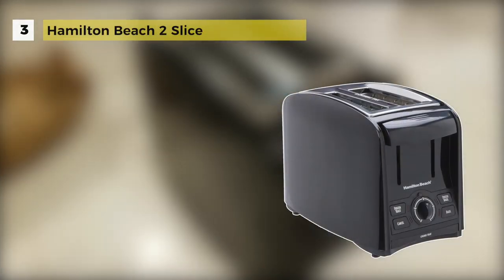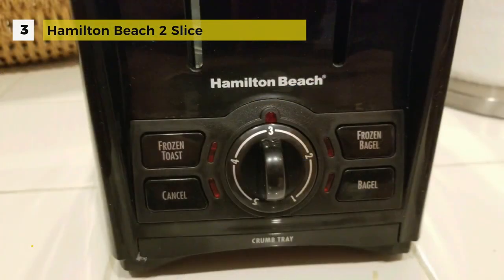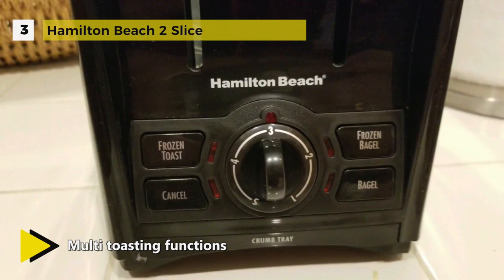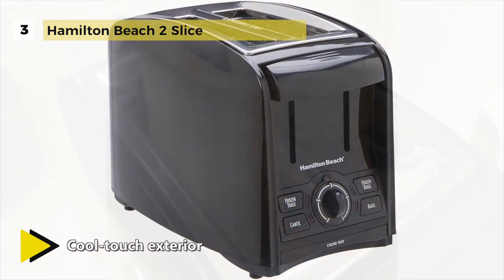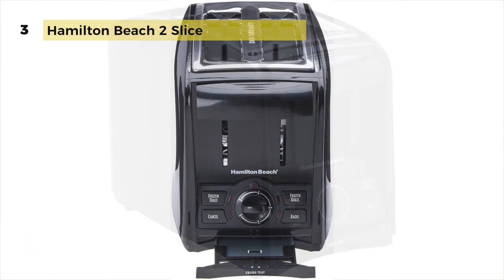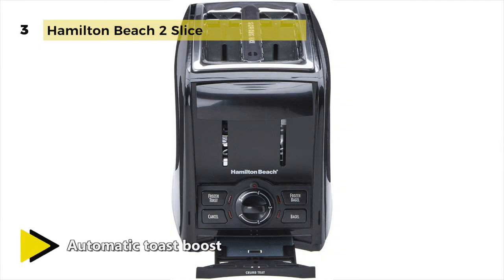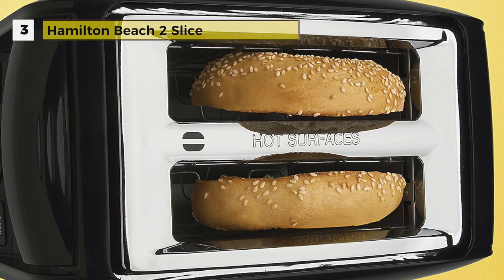The third-placed Hamilton Beach Cool Wall 2-slice toaster has style and functionality in the same housing. It has extra wide slots that fit thick slices of bread or bagels, and comes with a cool chrome exterior that will not burn your hands. The toaster also features a toast shade selector, cancel button, automatic shutoff, and handy cord storage so the electric cord stays out of the way when the device is not in use. The Hamilton Beach Cool Wall toaster includes a crumb tray and toast boost for even more convenience.